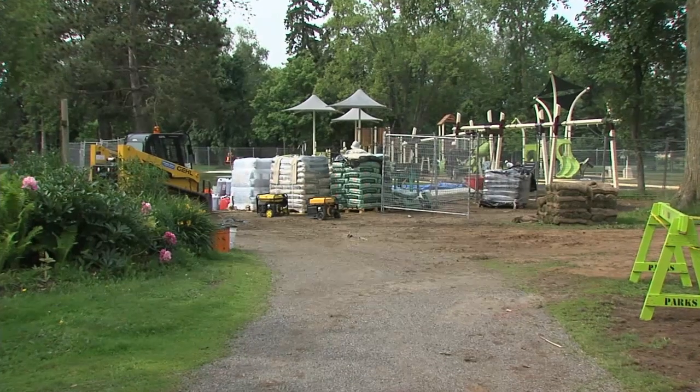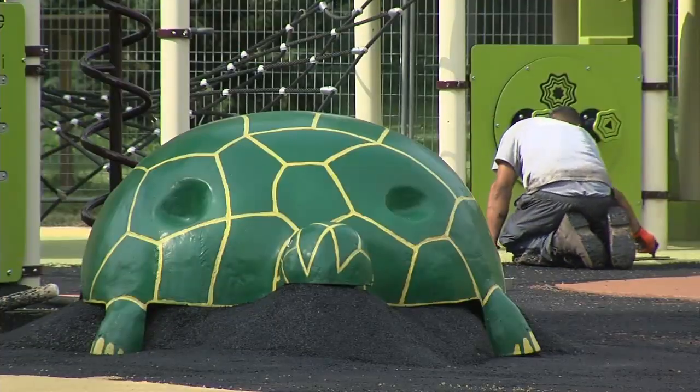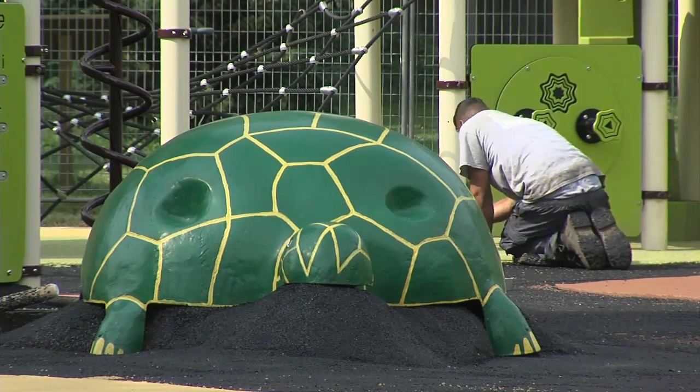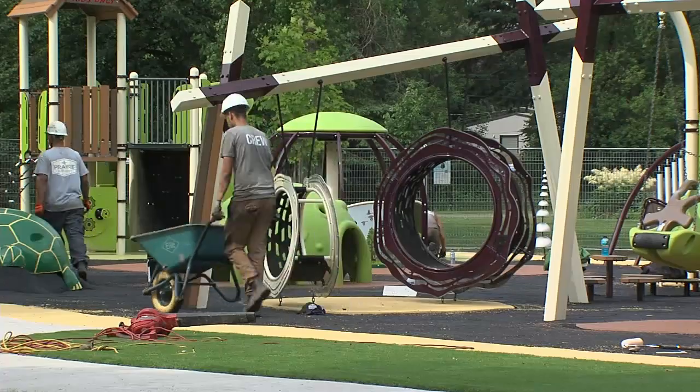While the structure will look much different once completed, the beloved turtle will still be a prominent piece at the playground. New features include play equipment focused on movement and a rubber surface rather than gravel.